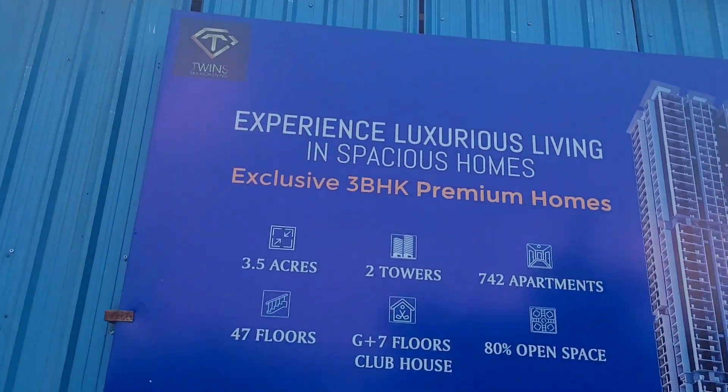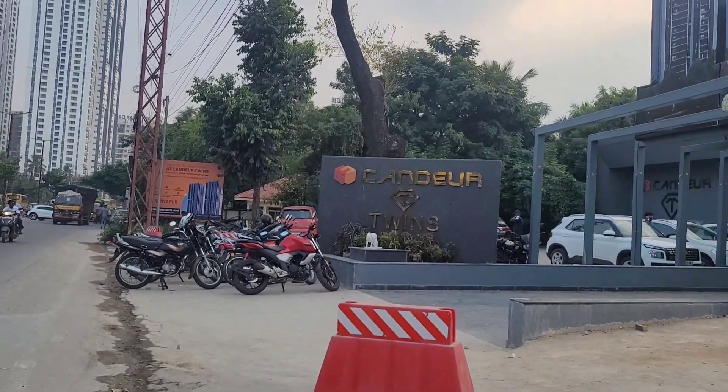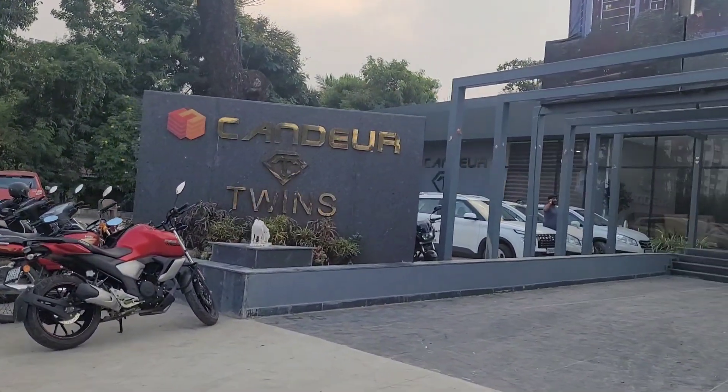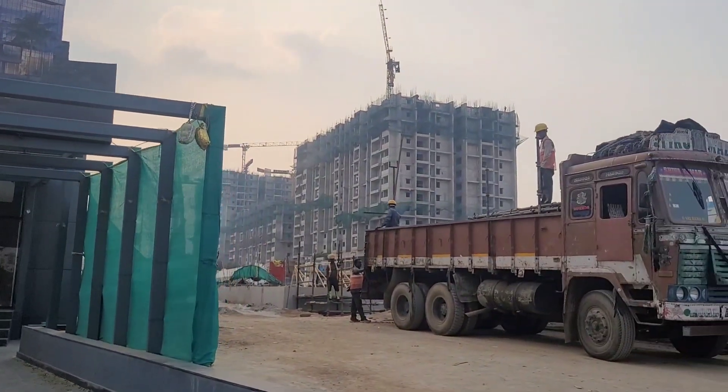As you can see, this is the site location of Kandir Twins and this is the sales office. We're standing right in front of it, just beside the 100-feet road. Kandir Twins is located right next to Team for Nyla.